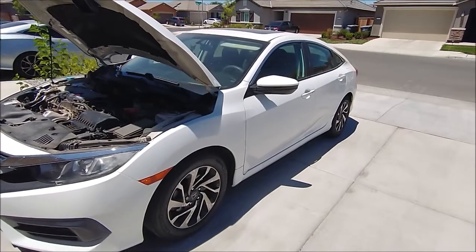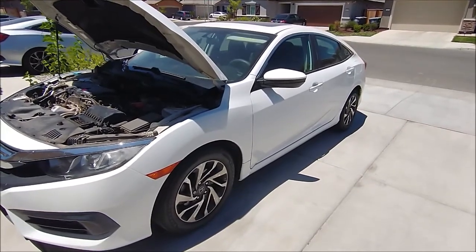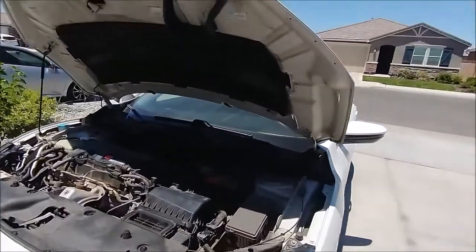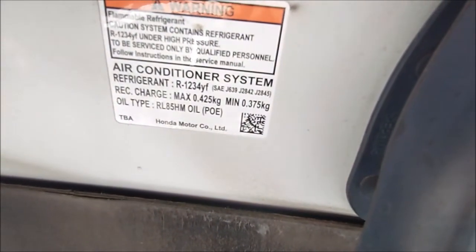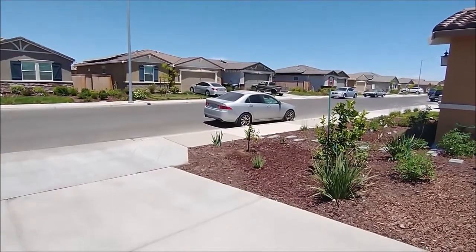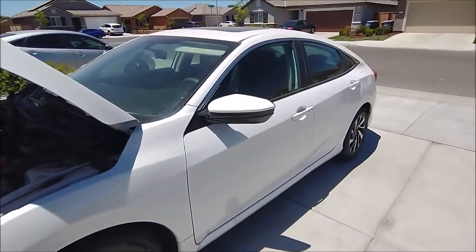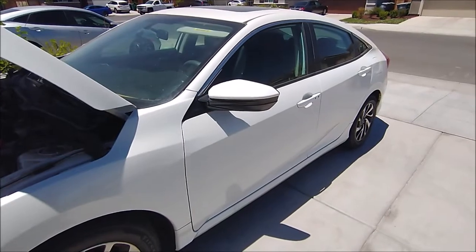This is a 2017 Honda Civic and it has a condenser problem. It's fixed by the manufacturer for free, and it now runs on a different refrigerant — R1234YF, the new type most newer cars use — compared to the older 2004 Acura TSX which runs on R134A. I'm going to find out which one has a better AC system after 15 minutes of AC running.